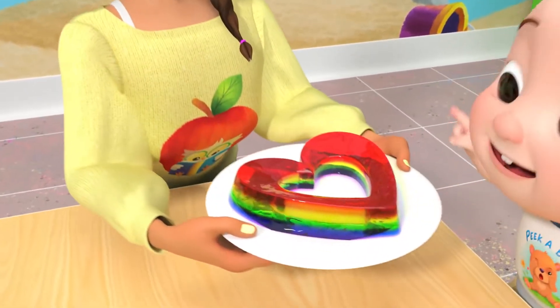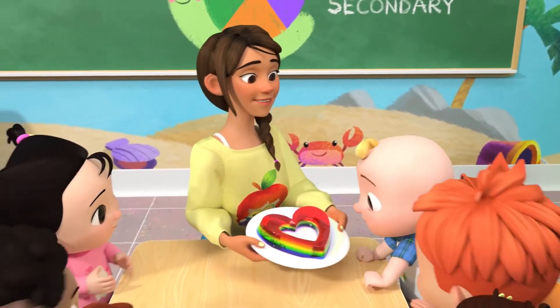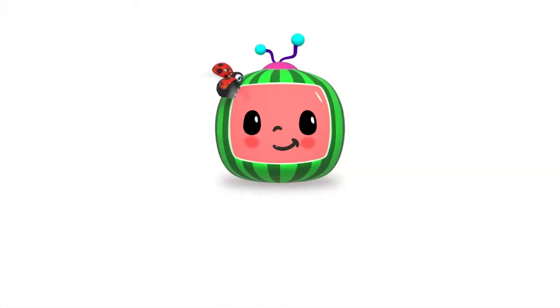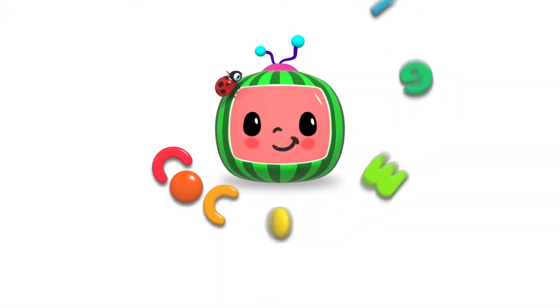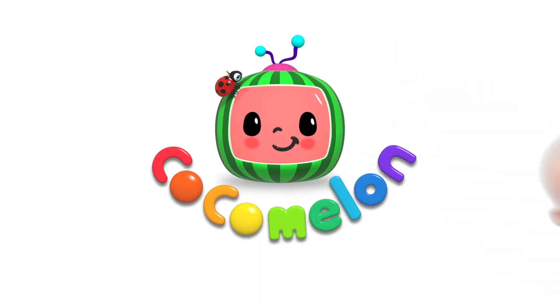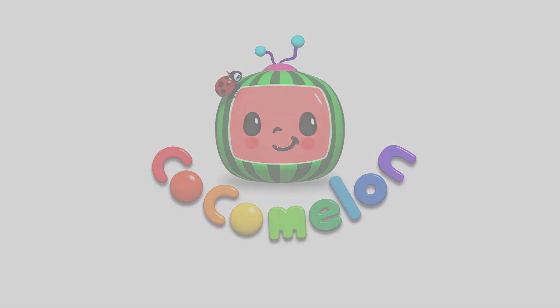Wow! Yeah! Wow! Fingy, fingy, fingy, fingy, fingy. Thank you.